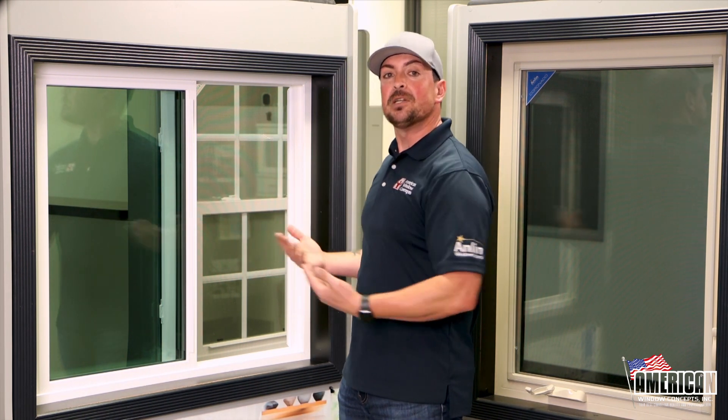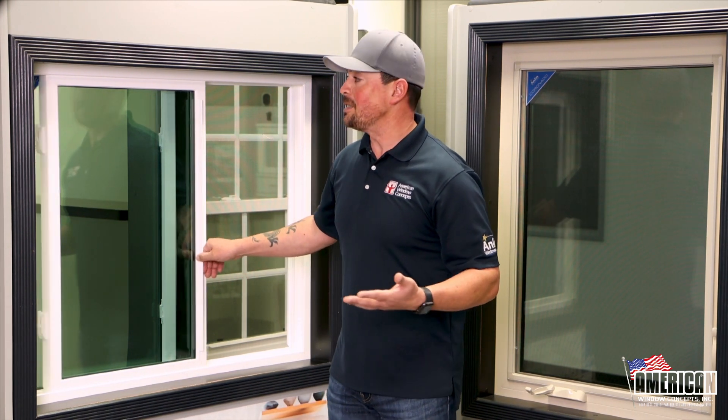A sliding window is not going to yield you quite as much air, but it's definitely a simpler system. There are no components that are going to break down over time, but with the warranty, you're going to be covered for life.